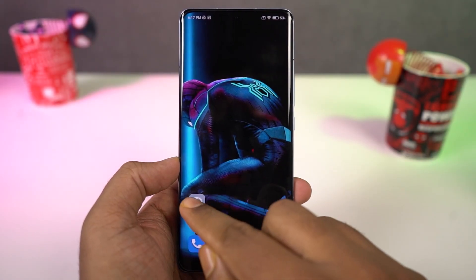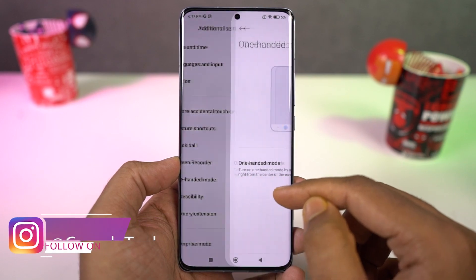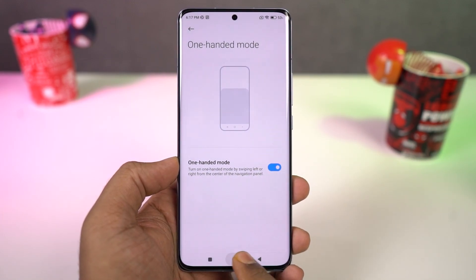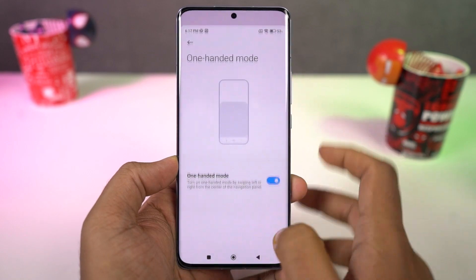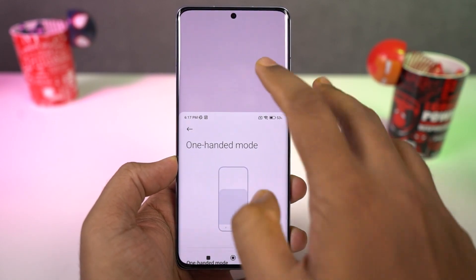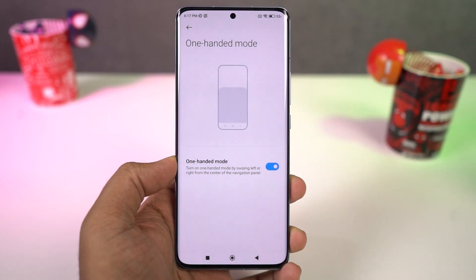Next we have one-handed mode. If you think this phone has a massive display and can't use it single-handedly, you can use this feature. Once you turn it on, you can swipe on the navigation bar from home to left or right to shrink the screen. In this mode you can make calls, take pictures, and do everything with a single hand. You can swipe in the same direction to go full screen, or swipe in the opposite direction to switch sides. From settings, you can also change the size of the screen.